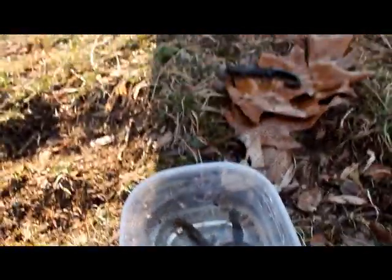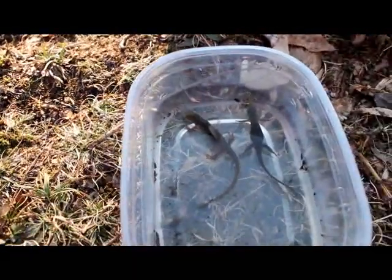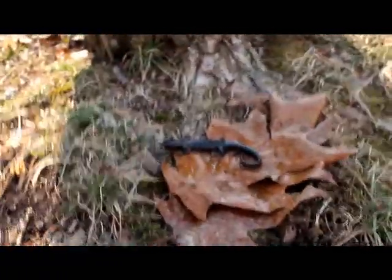Can't wait till March when the spotted salamanders start moving. Thanks for watching guys, see you later.